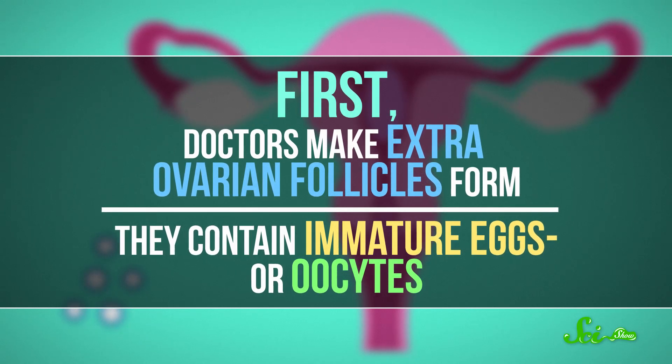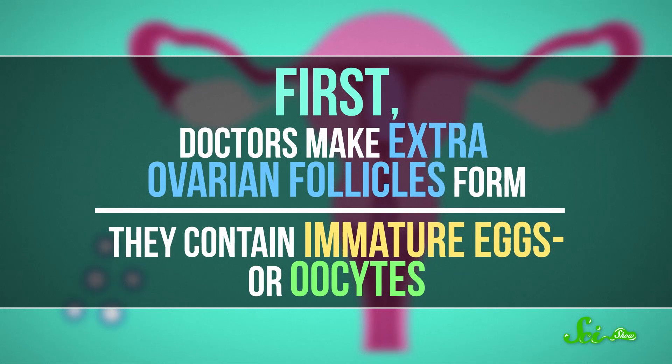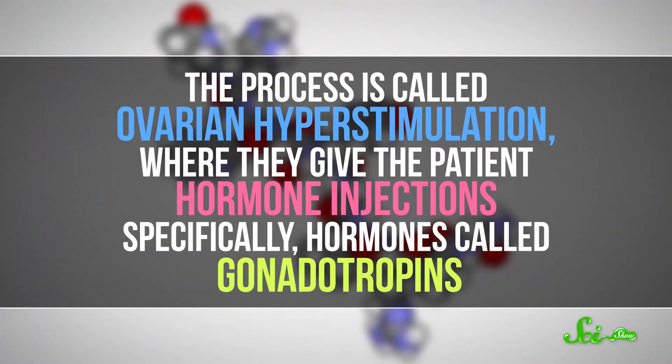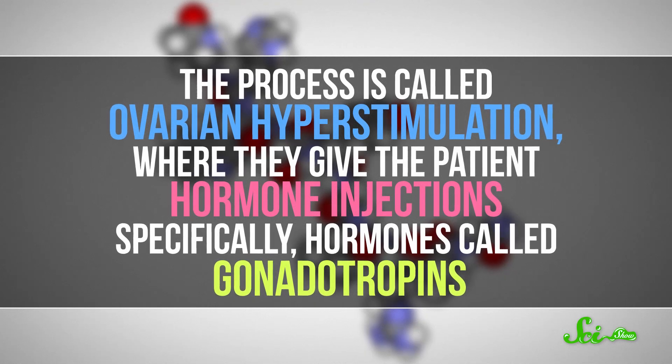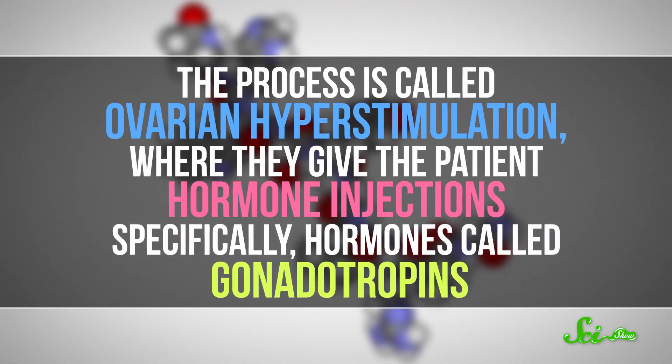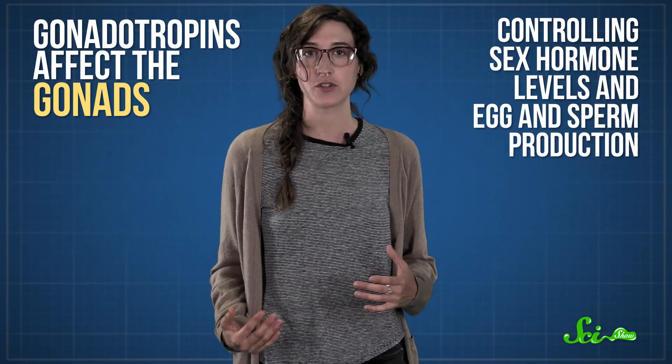First, doctors make extra ovarian follicles form. They contain immature eggs, or oocytes. The process is called ovarian hyperstimulation, where they give the patient hormone injections — specifically hormones called gonadotropins. As you might have guessed from the name, gonadotropins affect the gonads, controlling sex hormone levels and egg and sperm production.